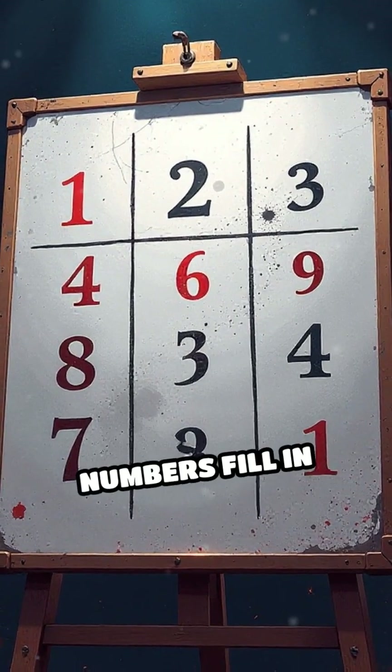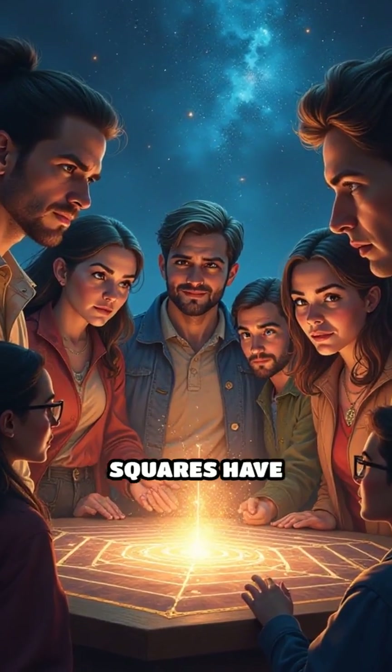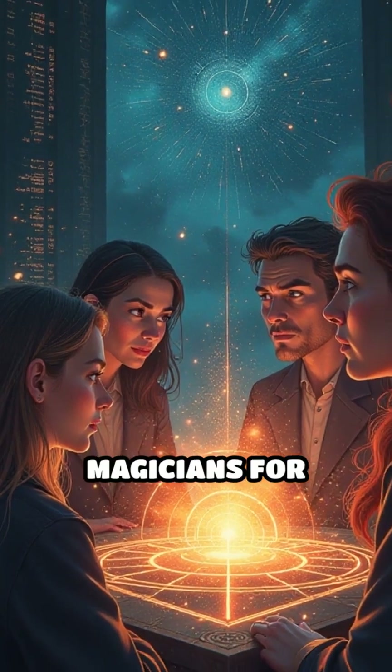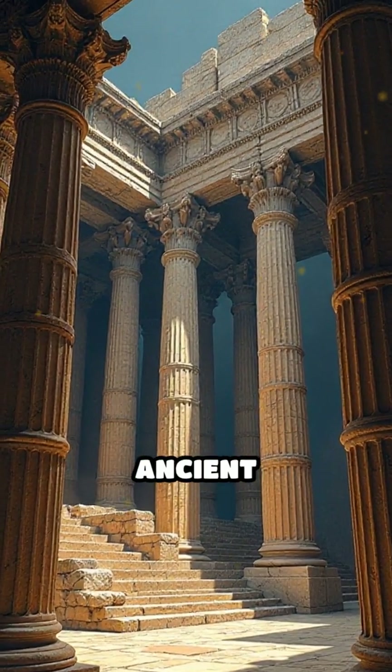Following this simple rule, the numbers fill in perfectly, making every direction add up to 15. This isn't just a neat party trick — magic squares have fascinated mathematicians, artists, and magicians for thousands of years. They appear in art, puzzles, and even ancient architecture.